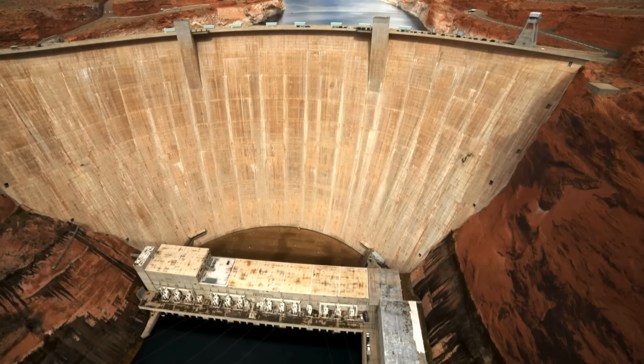The primary goal of these tunnels would be to prevent a situation where elevations at Lake Powell fall so low that no water could get through the dam to serve the lower Colorado River basin cities, including Tucson, Phoenix, Las Vegas, Los Angeles, and San Diego.